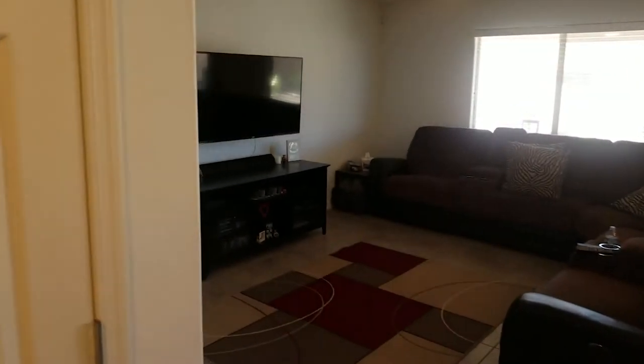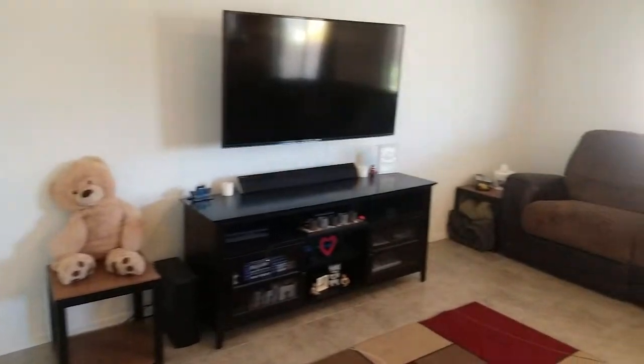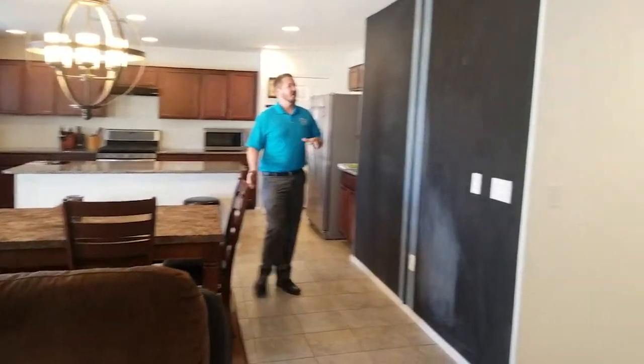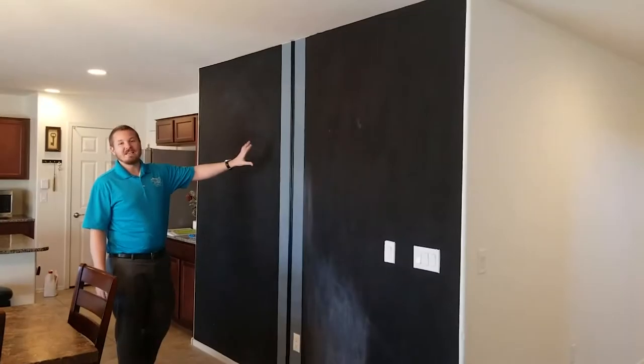The great room features tile floors throughout and nice big windows with lots of natural light. From the great room we're going to go into the dining area, which has a nice chalkboard magnetic wall.